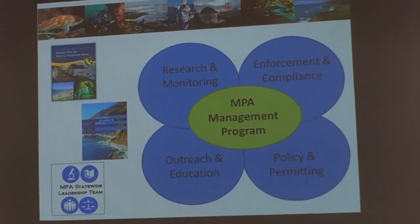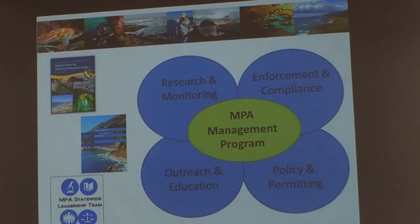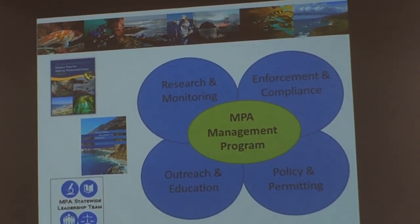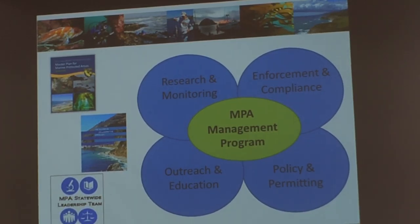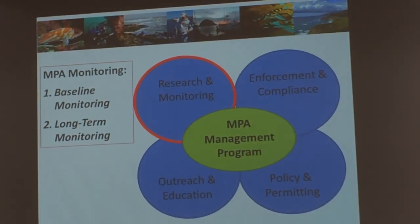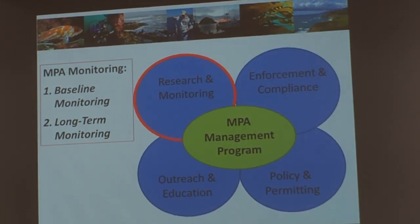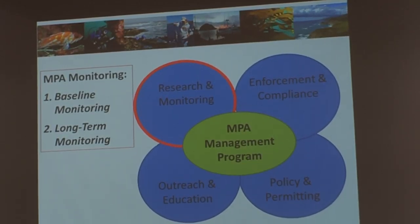The Marine Life Protection Act, the Master Plan for Marine Protected Areas, the Ocean Protection Council's Partnership Plan, and the most recently developed Statewide MPA Leadership Team provide the guidance for the Department of Fish and Wildlife to manage the largest scientifically designed, stakeholder-driven network of marine protected areas in the contiguous United States. Our program is composed of four components: monitoring and research, education, outreach, policy and permitting, and enforcement and compliance. To facilitate adaptive management, the department with our MPA management team — consisting of the Ocean Science Trust and the Ocean Protection Council — have oversight on research, monitoring, and evaluation of California's network.